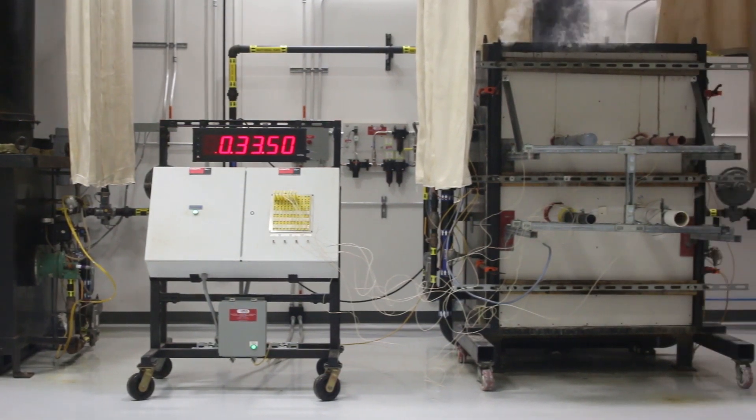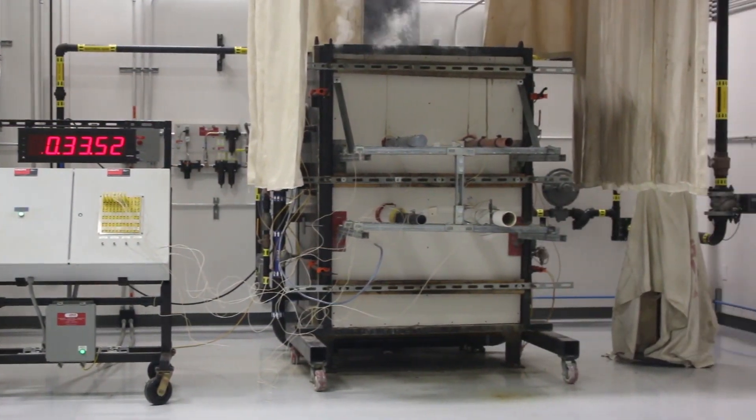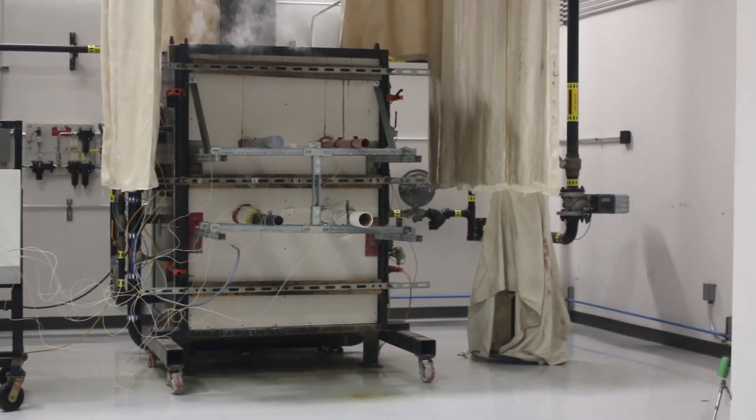After 10 minutes, the temperature in the furnace is 1,300 degrees Fahrenheit. The burn test can last anywhere between 1 and 4 hours, depending on the assembly being tested.